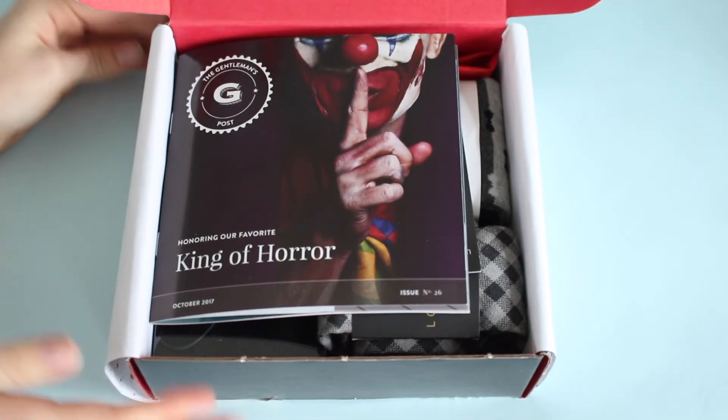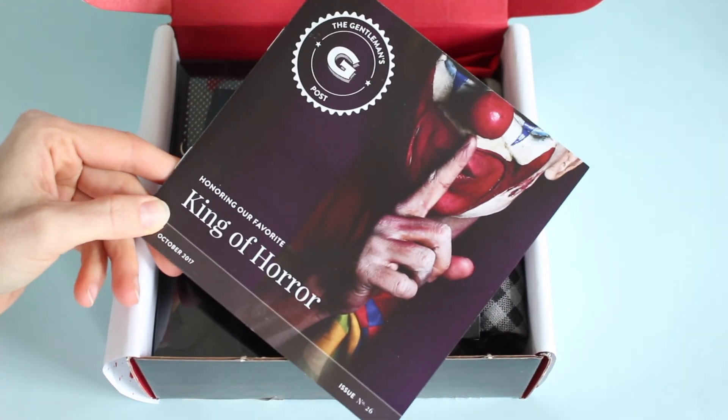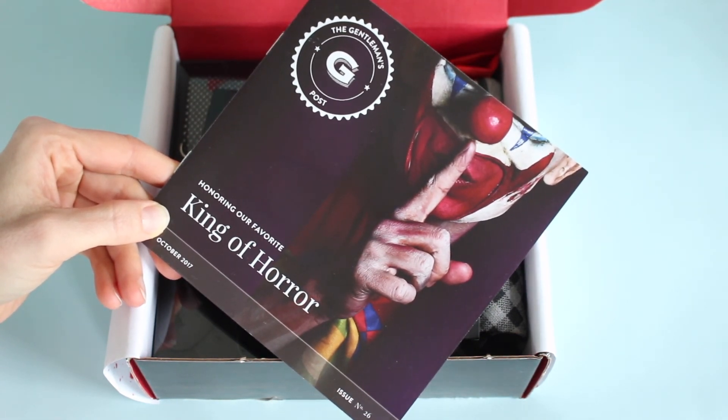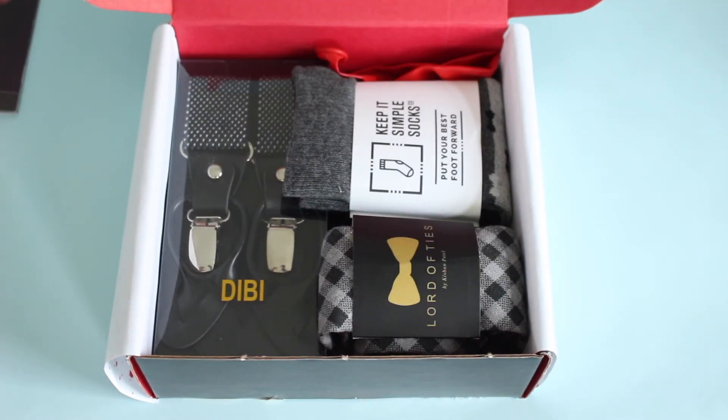It has a really cool theme every month — each month they honor a different noteworthy gentleman. And this month they are honoring our favorite king of horror. Love the picture on the front. Very appropriate for this time of year, this month, and just everything in general. This is just a marketing card here.